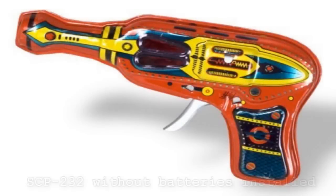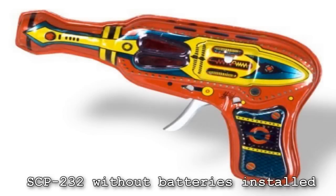SCP-232. Item number SCP-232. Object Class: Safe. Special Containment Procedures: SCP-232 is to be kept in a locked safe in the kinetohazard wing of Site-73. When not in use for testing, its batteries are to be removed. When batteries are not installed, SCP-232 may be handled safely by any authorized staff member.